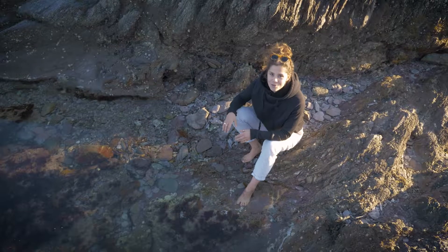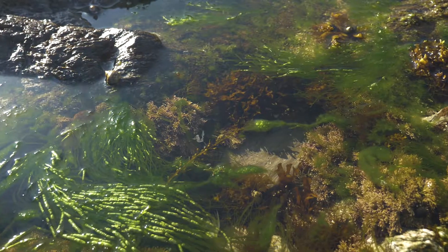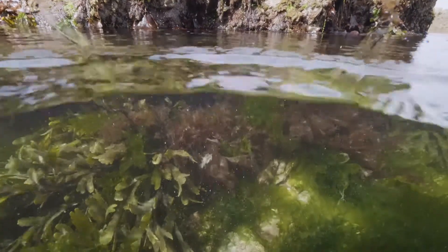So this is a typical British rockpool and, as you can see, it's absolutely teeming with life. The reason for this is because of the seaweeds.